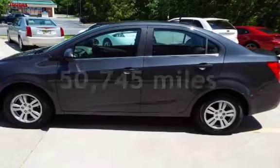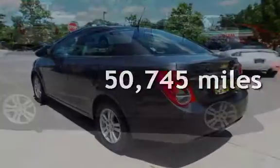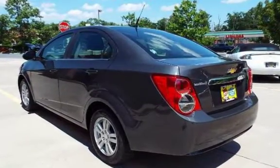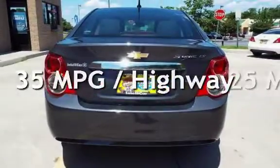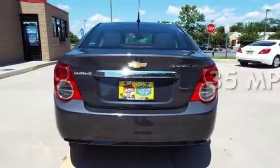This Chevrolet has less than 51,000 miles on the odometer. Estimated fuel economy for this vehicle is 25 miles per gallon in the city and 35 miles per gallon on the highway.